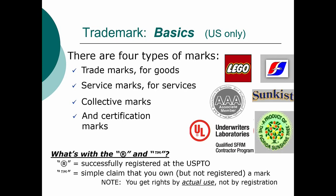If you have the R in a circle and you don't have the registration, some very bad things can happen. It is a big deal in trademarks in a way that it's not as much of a big deal in copyrights and patents.